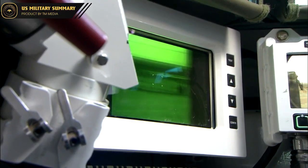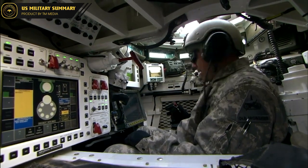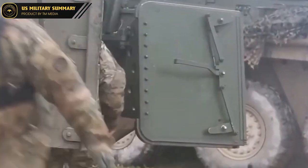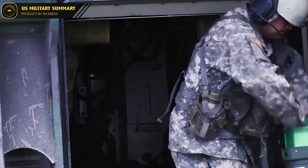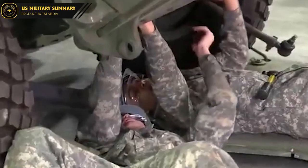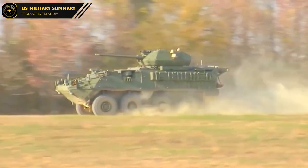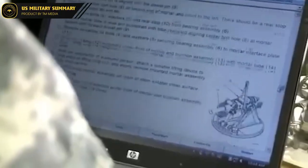The M1128 Mobile Gun System provides a high level of crew comfort and convenience, making it an ideal vehicle for extended missions. It is equipped with air conditioning and heating, as well as a NBC — nuclear, biological, chemical — filtration system to protect the crew from hazardous environments. The crew compartment is designed to provide maximum space and comfort, with adjustable seats, ample storage, and easy access to vehicle systems. Additionally, the vehicle is equipped with advanced communications and navigation systems, allowing the crew to maintain contact with other units and receive real-time battlefield information, enhancing overall situational awareness.